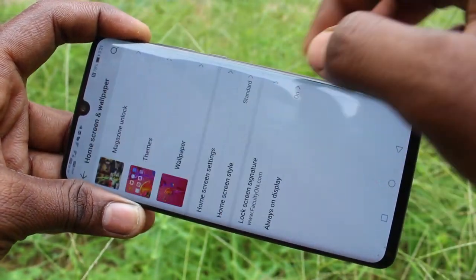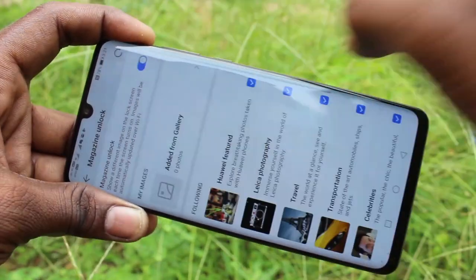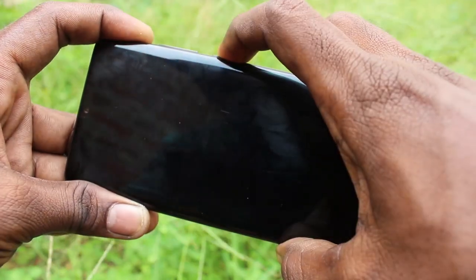Again, go to the same settings, clicking on Home Screen and Wallpaper, clicking on Magazine Unlock, and turn on that button.